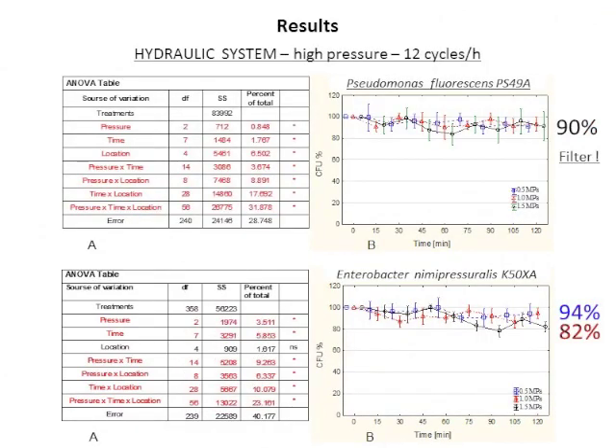For the hydraulic system — with high pressure and a high cycle rate of 24 cycles during the test — the survival rate was lower at higher pressures. The filter also showed some effect on bacterial mortality; location accounted for more than 6% of total treatment variation, a stronger effect than for the pneumatic system. For Enterobacter at the lower pressure of 0.5 megapascal, the survival rate was the same as for the pneumatic system, but at higher pressures of 1 and 1.5 megapascal it dropped to 82%.